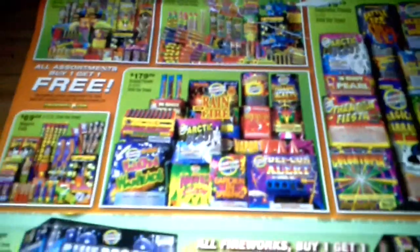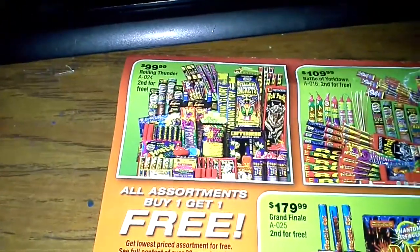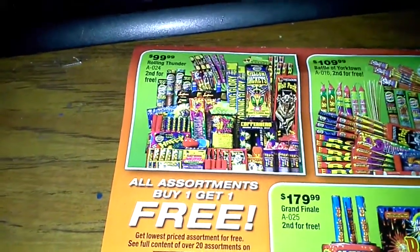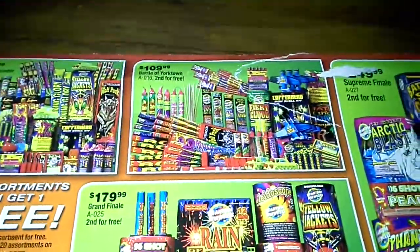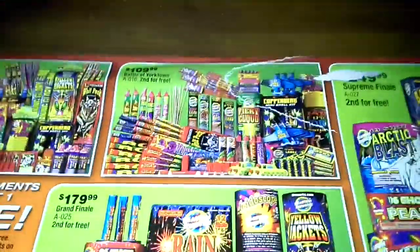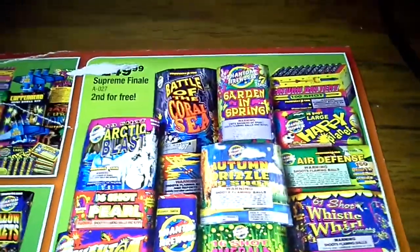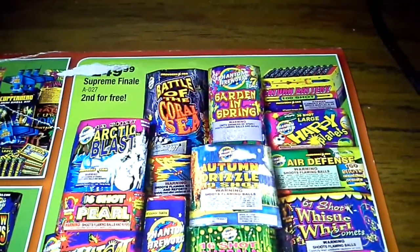As you can see here, they have the different assortments. They got the Rolling Thunder assortment — $99, get the second one for free. You got the Battle of Yorktown, $110. You got the Supreme Finale assortment, $249 — get all that stuff in there.